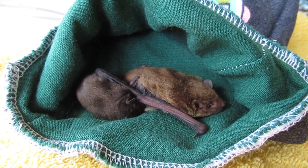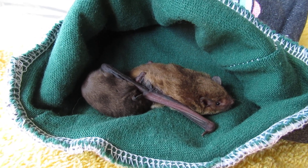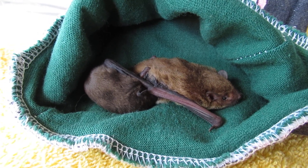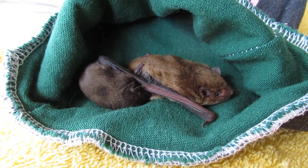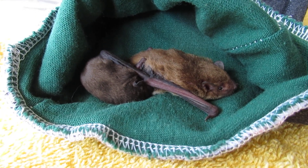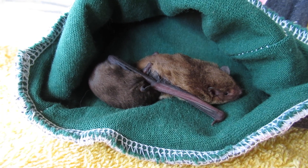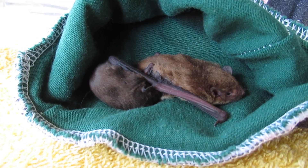Welcome number three and four for the morning — this time we have microbats. We've had two black flying foxes in this morning, one out of netting and one on the ground. They're safely sorted and in nice warm beds with fluids.